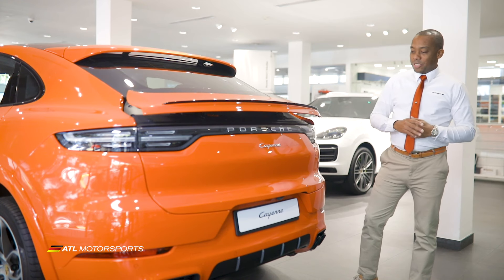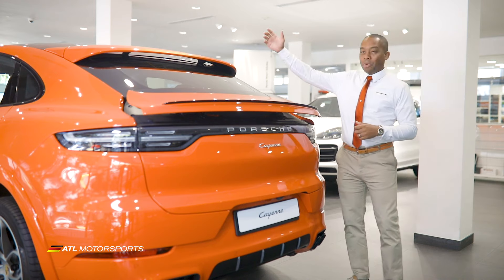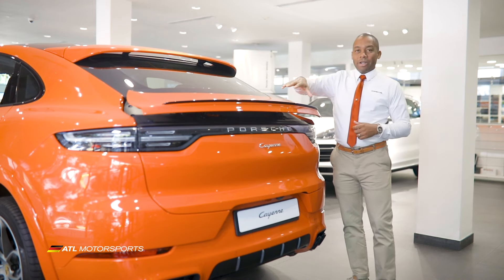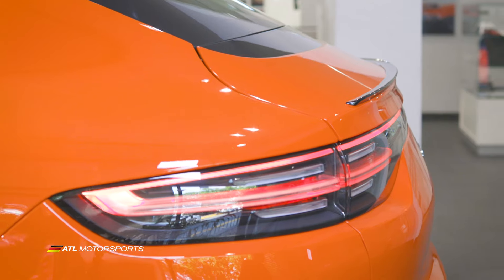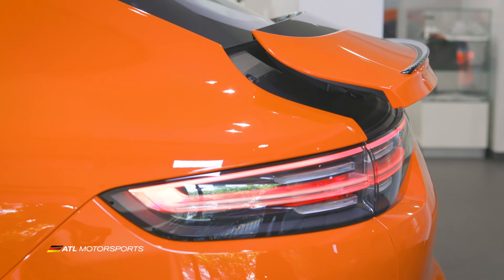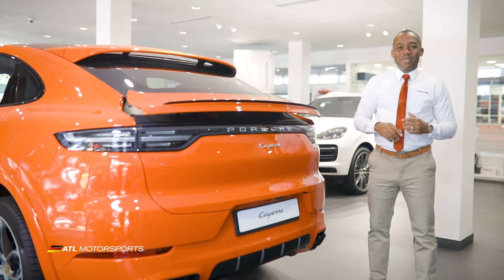At the back of this Porsche Cayenne Coupe you will see it has the Porsche Active Air Dynamics with its thick spoiler at the top and the rear spoiler at the bottom. This actually pops out at 135 millimeters once you go over speeds of 90 kilometers an hour, keeping you safe on the road.